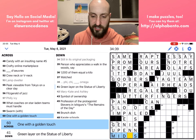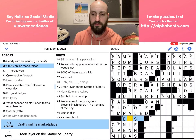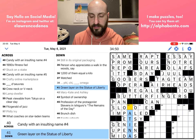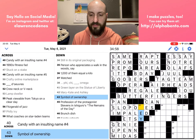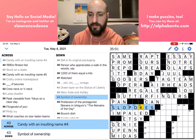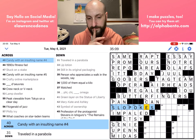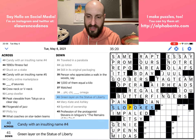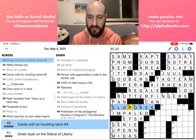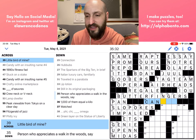Sixty across: 'One with the golden touch' would be MIDAS — King Midas had a golden touch. Fifty across: 'Crafty online marketplace' is ETSY. I'm going to go with SLOWPOKES here because that matches the insulting name requirement, and it does match PATINA for 41 down. I can't think of anything else that would match here, so I'm going to go with it and hope that it's right. Sometimes that's what you got to do in crosswords — just go with it and hope that you're right.